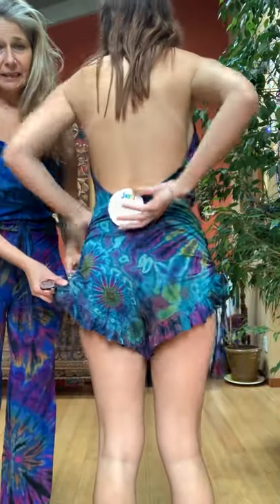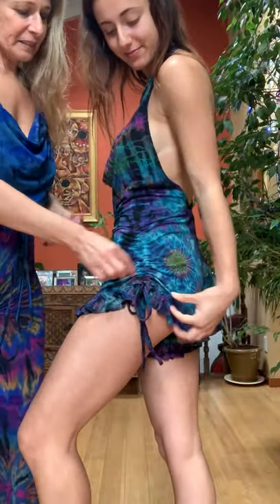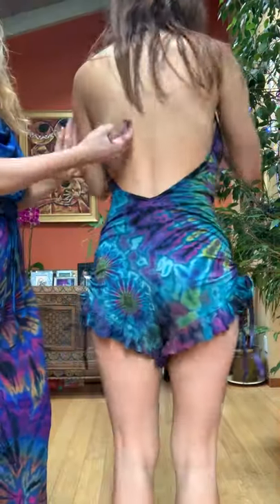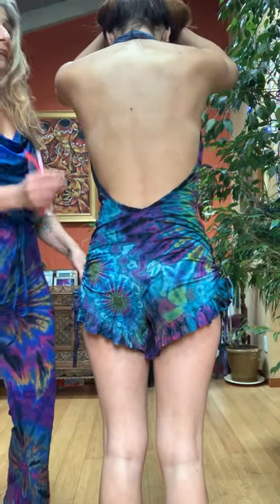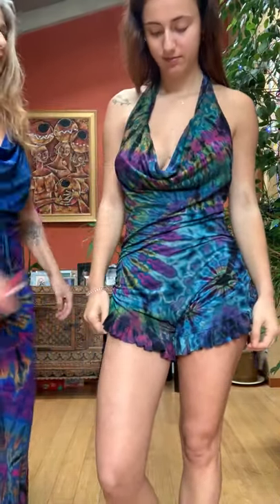So this romper is, as you can see, short shorts. It's got some great detail on the side — we'll show the back first. Great detail on the side, which basically you can cinch it up or cinch it down. Molly's got it cinched up. It's got a great low back. It's 95% rayon, 5% spandex, so super stretchy. And it just goes around your neck, doesn't tie, and has a nice cowl neck.